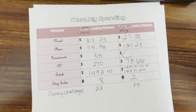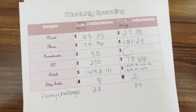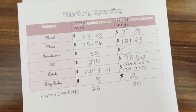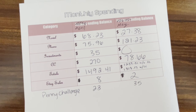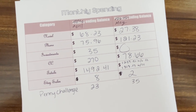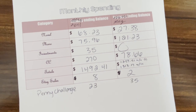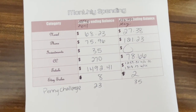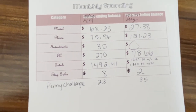In April I spent a total of $1,492.41. In May at the end of the month, without the credit card I spent $1,239.51, and with it I spent $1,318.17.